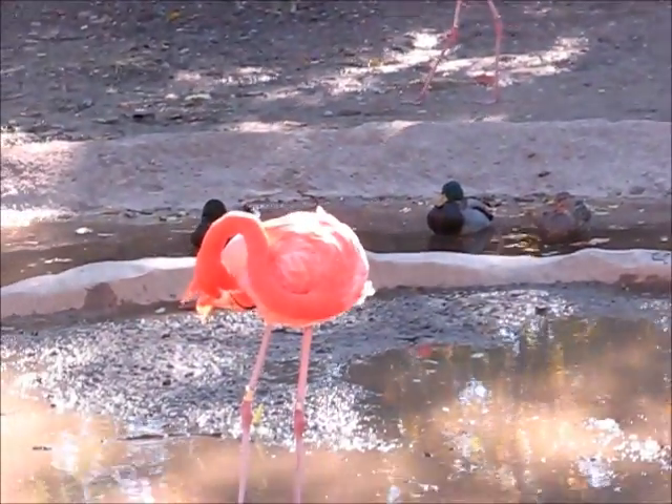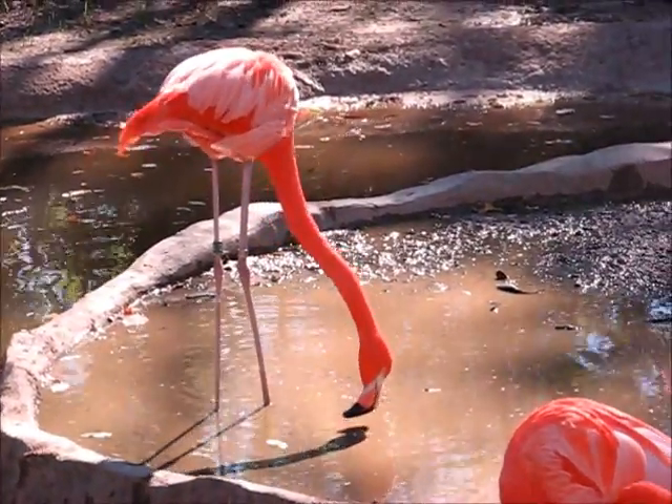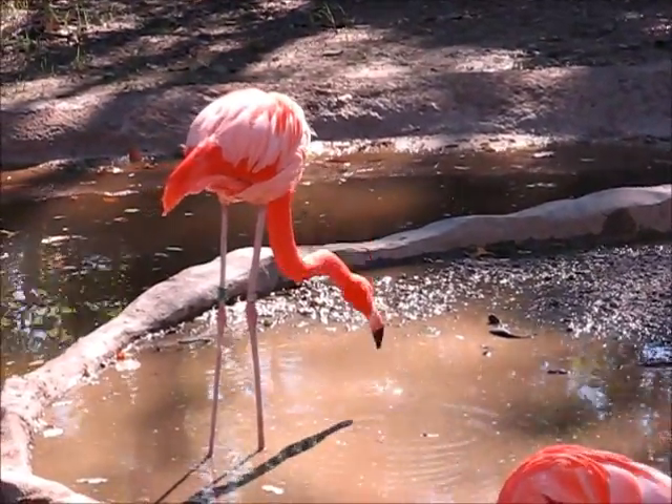Flamingos are heterotrophs. They eat shrimp and algae. Flamingos can be found in North and South America, in Europe, Asia, and Africa.